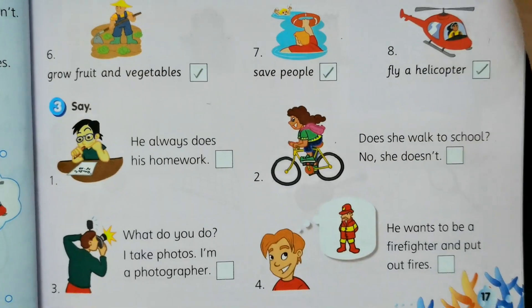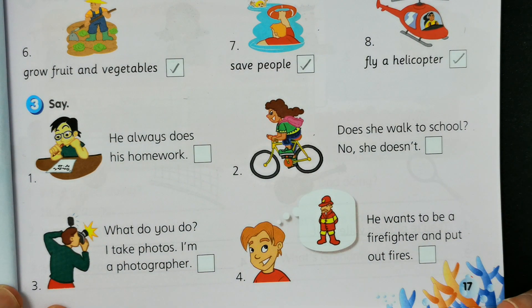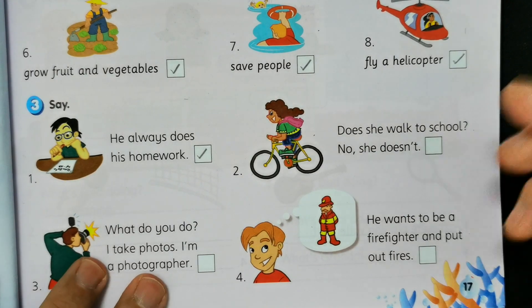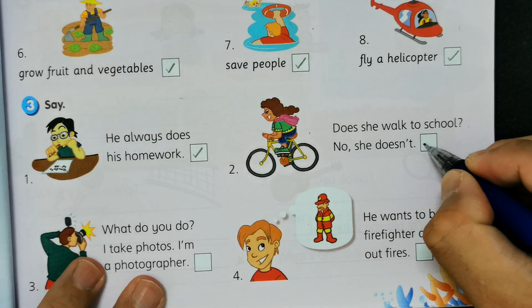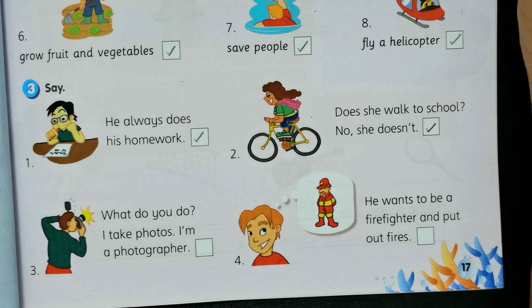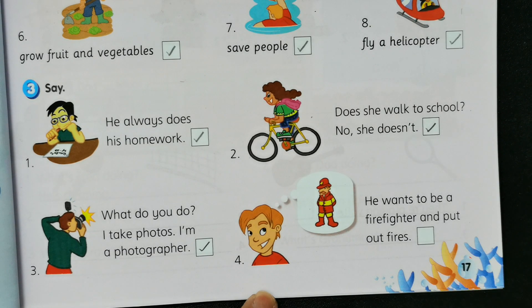Next, activity three. Number one: he always does his homework. Number two: does she walk to school? No, she doesn't. Number three: what do you do? I take photos — I'm a photographer. Number four: he wants to be a firefighter and put out fires. That's it for this page.